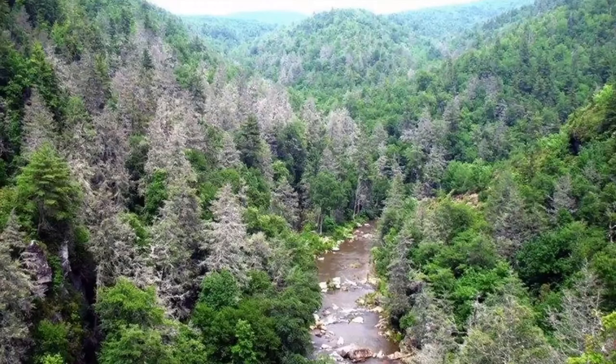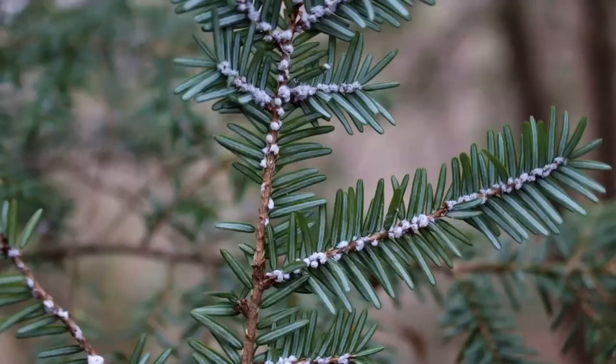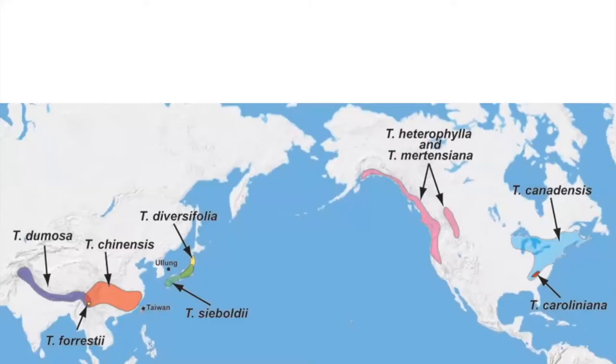This is what we don't want our forests to look like — all of these gray ghost trees. This is Pisgah National Forest in the south, where the pest moves much faster. In the Great Smoky Mountain National Park, they're working very hard to preserve just 1% of their hemlocks. So this is the pest: hemlock woolly adelgid. It's an invasive pest.